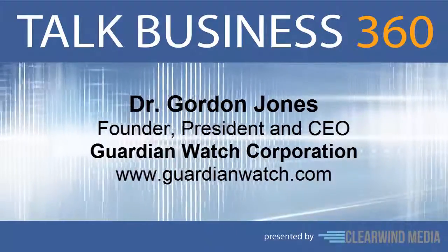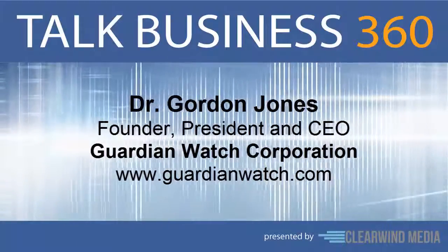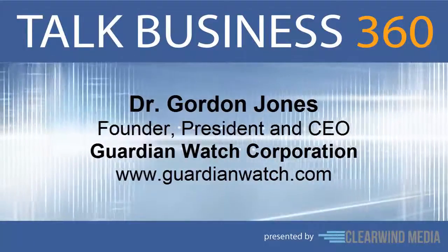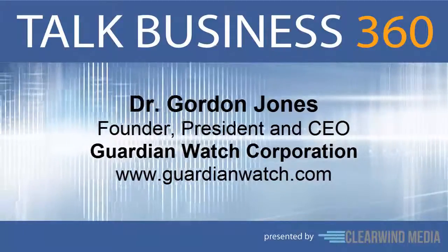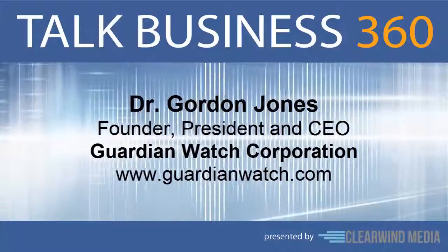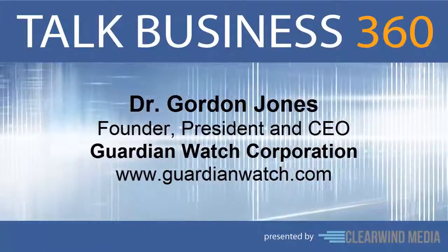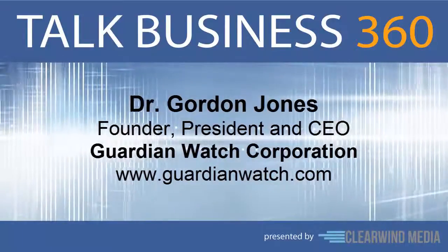Guardian Watch was originally developed to directly connect a citizen who is involved in a 9-1-1 incident or observes a 9-1-1 incident to provide information to the first responder being dispatched to the location. For example, if there's a fight going on in the neighborhood, somebody creates a report and can live stream video of that fight. The police officer en route can use their laptop to view the live stream video to find out exactly what's going on and what kind of resources they would need before arriving.